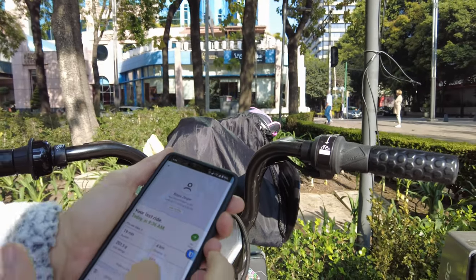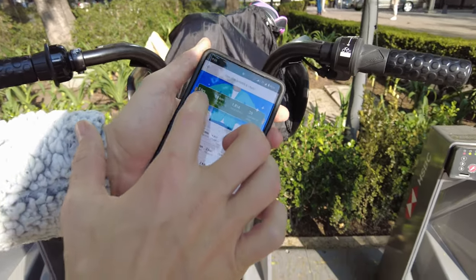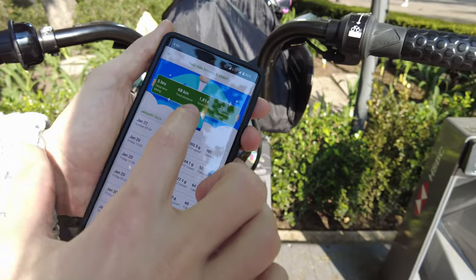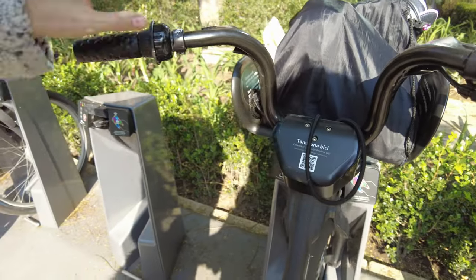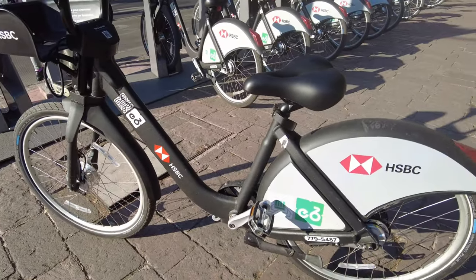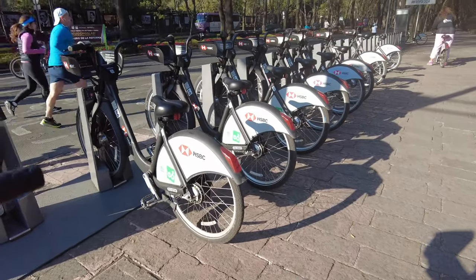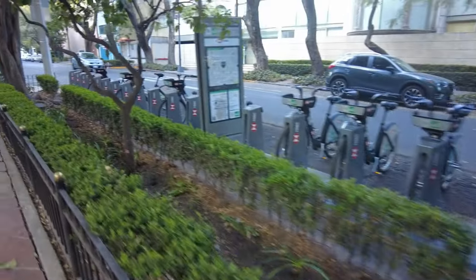The app shows you your ride history, which is really cool. I've ridden for a total of five hours since I got my membership — 68 kilometers — and it tells you the number of calories burned. I've done 25 rides. So that is it with the Ecobici; it's a pretty cool system. If you got value out of this video and you'd like to see more like it, please like and share it. On this channel I make videos about Mexico, travel, and business. Thanks for watching!